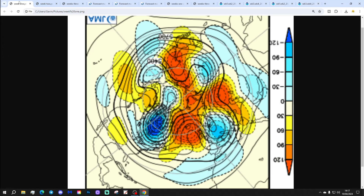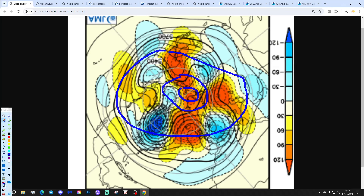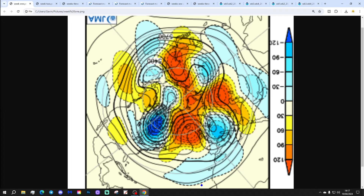Let's start off with the week 1 500 millibar height anomaly from the Arctic and the North Pole view down. So this would be the North Pole just here, with the wider Arctic circle around there, and then the mid-latitudes through here. Blue is below average height, which is low pressure. Yellow, orange and red are above average height, which is high pressure.